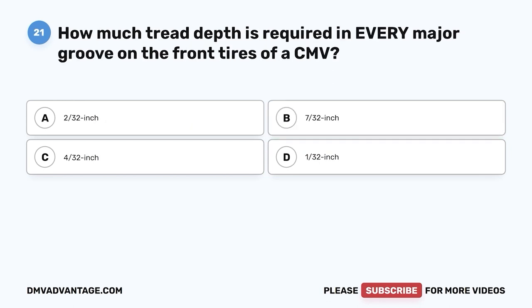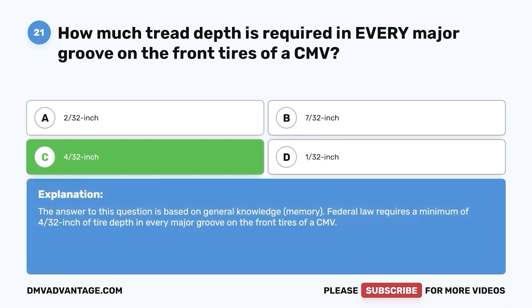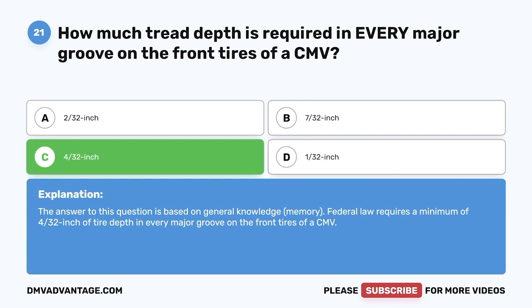Question twenty-one: How much tread depth is required in every major groove on the front tires of a CMV? A, 2/32 inch; B, 7/32 inch; C, 4/32 inch; D, 1/32 inch. The correct answer is C, 4/32 inch. Federal law requires a minimum of 4/32 inch of tire tread depth in every major groove on the front tires of a CMV.